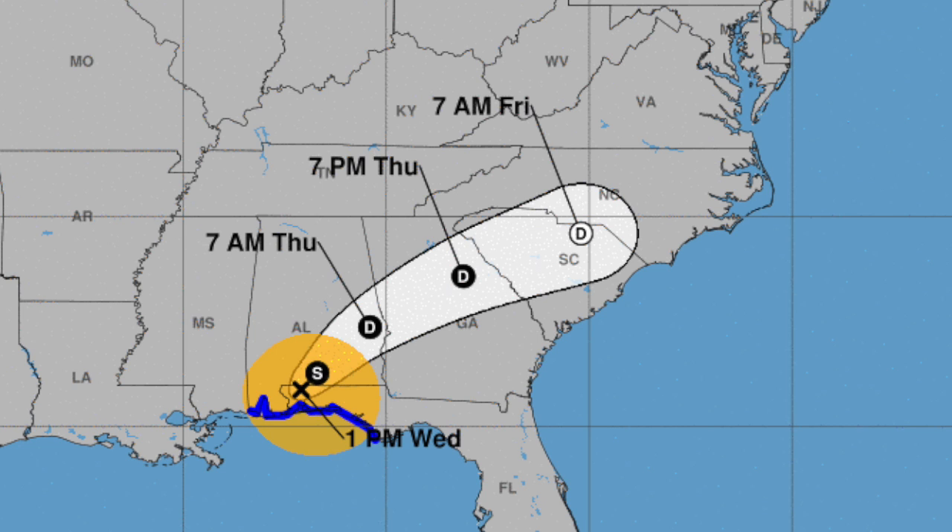Let's talk tropics. This is the latest track for Sally — it's a tropical storm now as of 1 o'clock, the system moving north-northeast. It will be in Georgia tomorrow and in South Carolina on Friday on the way out.